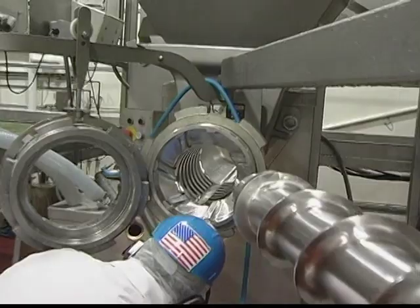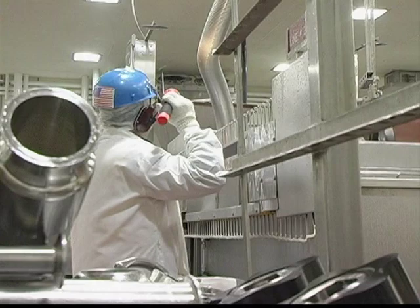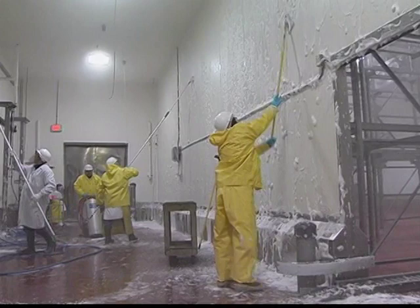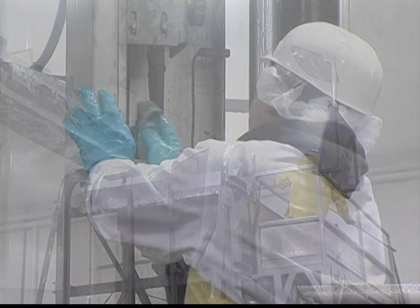Yes, it's a lengthy procedure. It takes a full eight hours to clean the entire plant after production stops each day. But when you take food safety and sanitation as seriously as we do, it's worth it. And we don't stop there. Four times a year, we shut down manufacturing for three full days to hand scrub the entire facility from top to bottom,